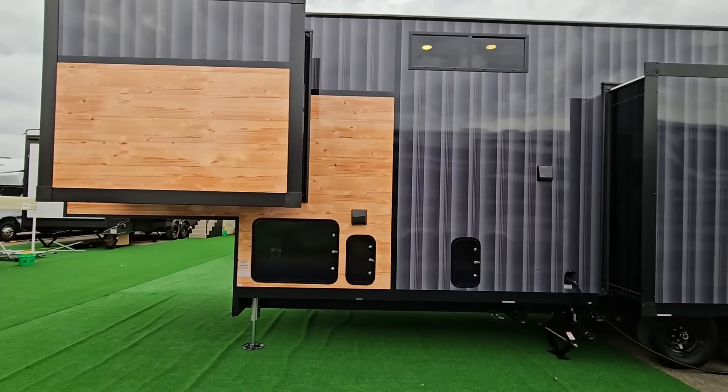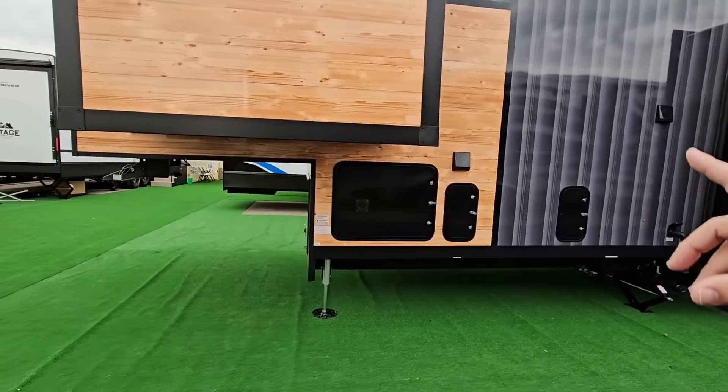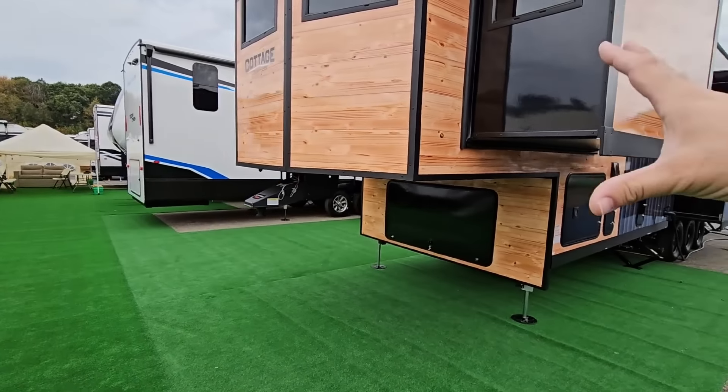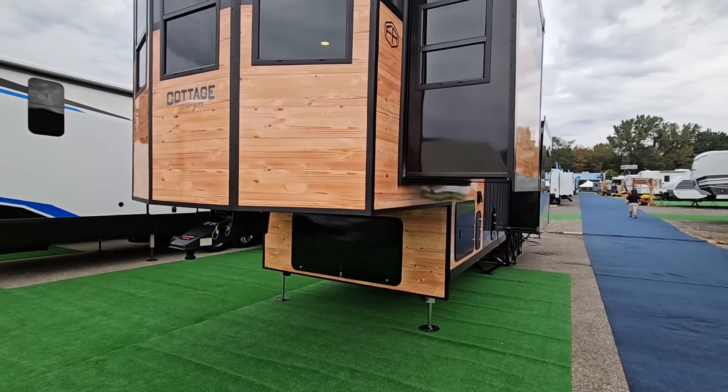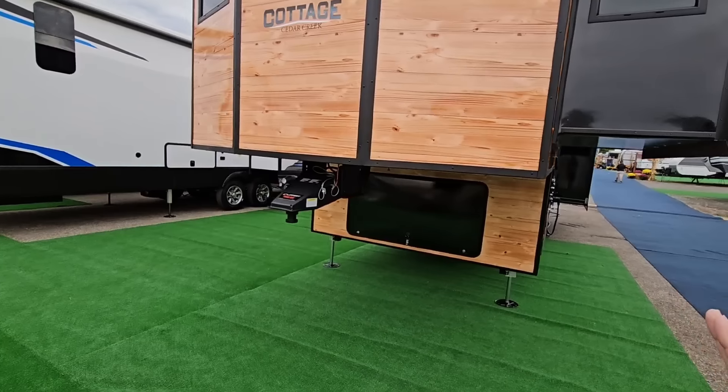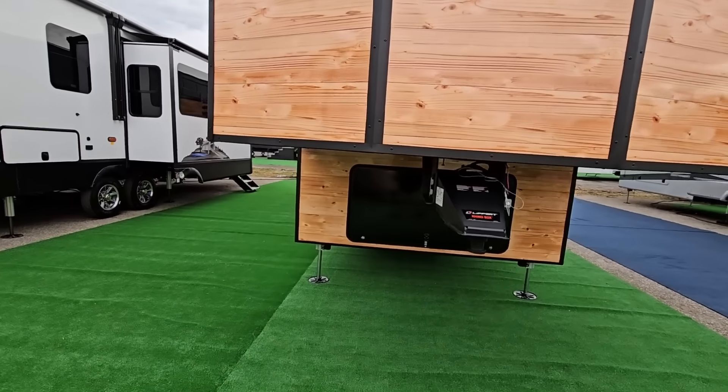This thing is super cool. Diving further into it, the reality is that most people might load this up with about 1,500 pounds worth of stuff, maybe a little bit more if you're using it as a residence. For the most part, I think you could keep this thing well under the gross vehicle weight rating.